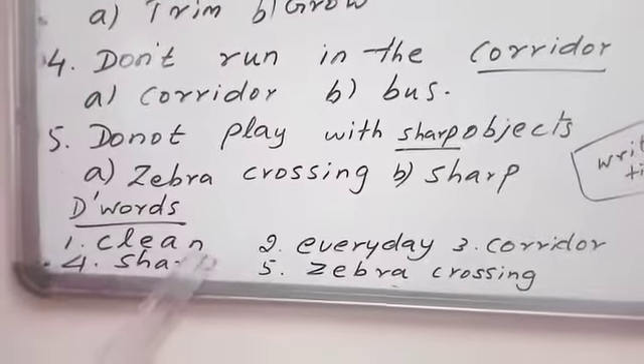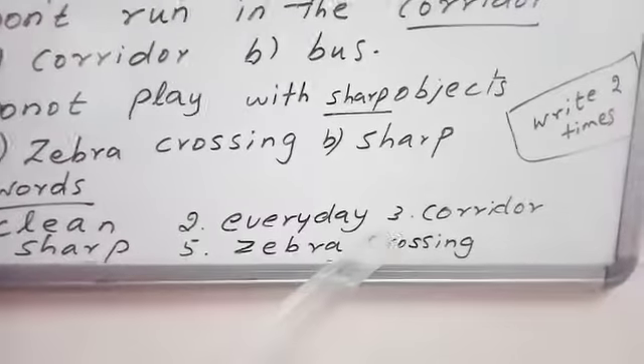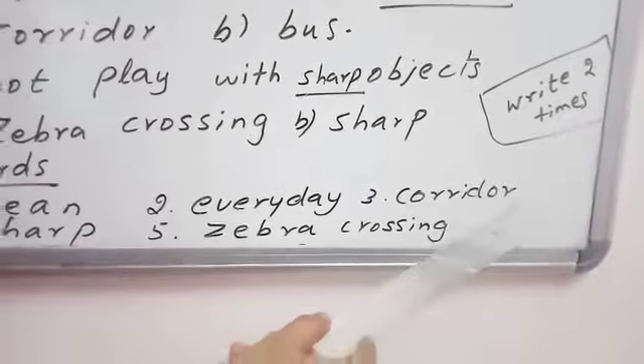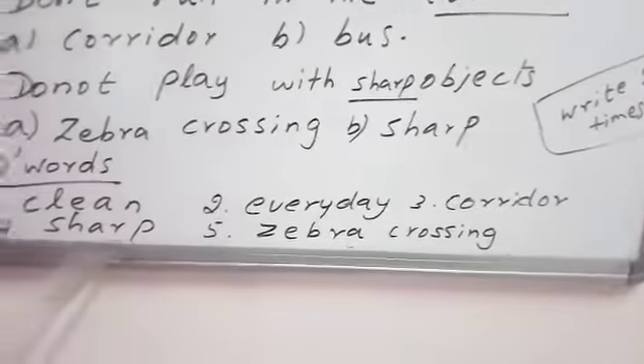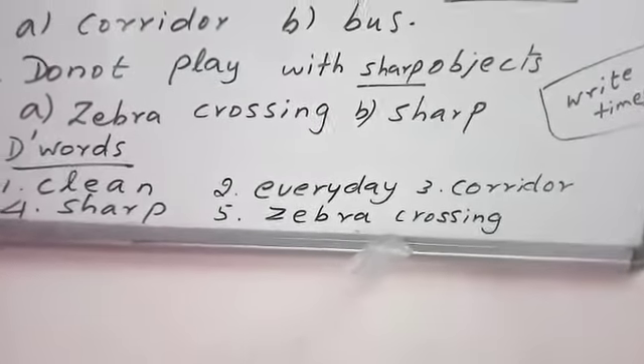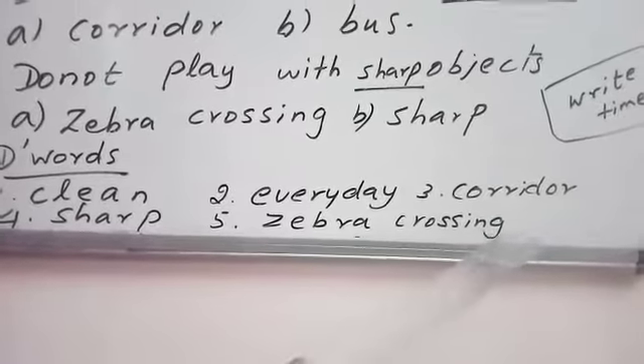C-L-E-A-N, clean. E-V-E-R-Y-D-A-Y, every day. C-O-R-R-I-D-O-R, corridor. S-H-A-R-P, sharp. Z-E-B-R-A, zebra. C-R-O-S-S-I-N-G, crossing.